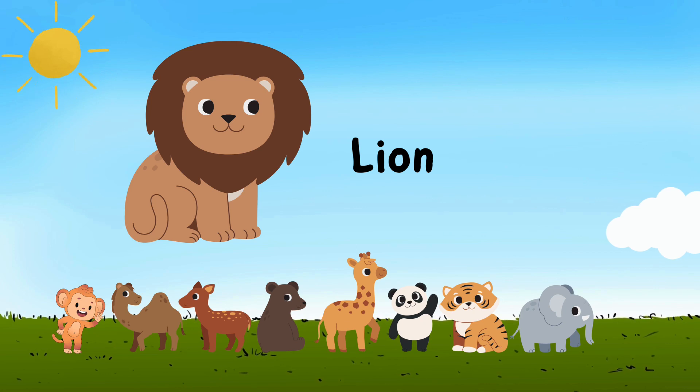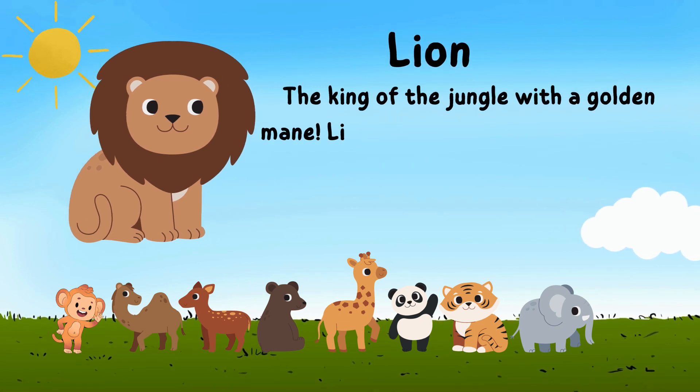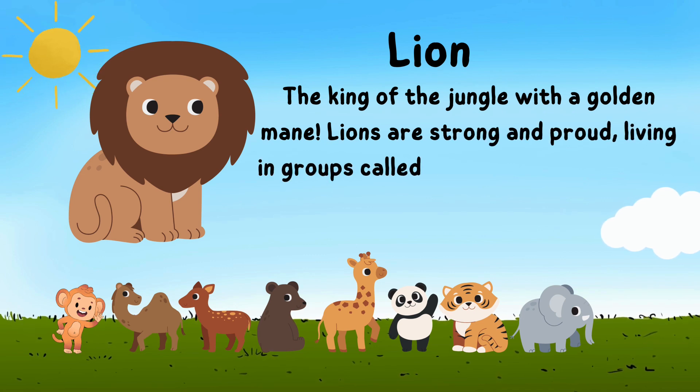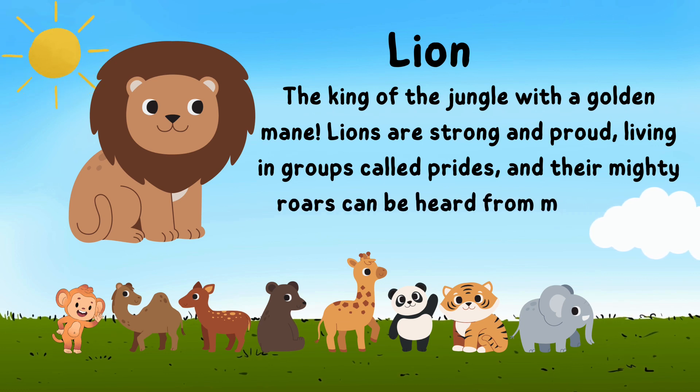Say hello to the lion, the king of the jungle with a golden mane. Lions are strong and proud, living in groups called prides, and their mighty roars can be heard from miles away.